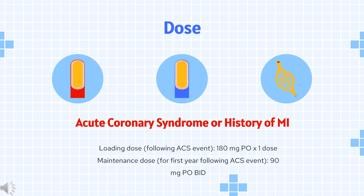For acute coronary syndrome or history of MI: Ticagrelor is indicated to reduce risk of cardiovascular death, MI, and stroke in patients with ACS or history of MI. It also reduces the rate of stent thrombosis in patients stented for treatment of ACS. For at least the first 12 months following ACS, it is superior to clopidogrel in lowering risk of major adverse cardiovascular events (MACE) per the PLATO Study. Loading dose following ACS event: 180 mg PO once.